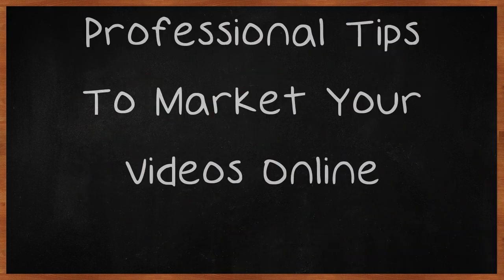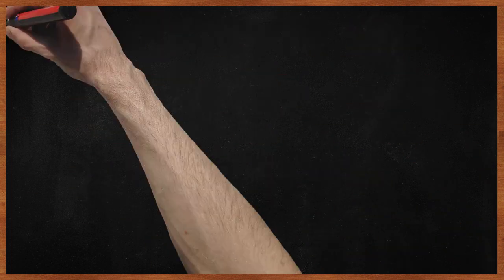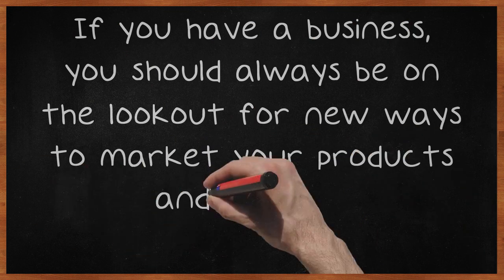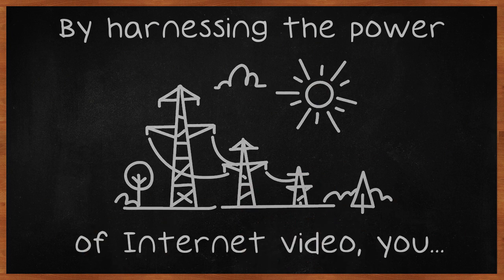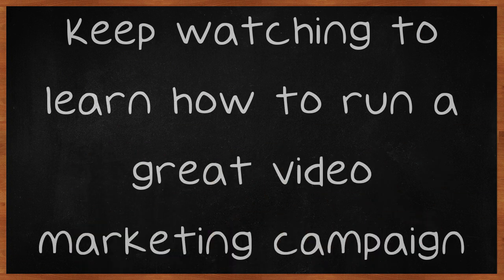Professional tips to market your videos online. If you have a business, you should always be on the lookout for new ways to market your products and services. By harnessing the power of internet video, you can reach a wide audience with a small investment. Keep watching to learn how to run a great video marketing campaign.